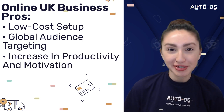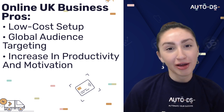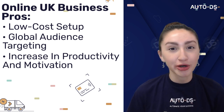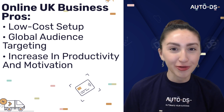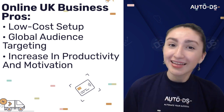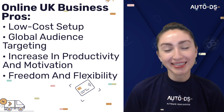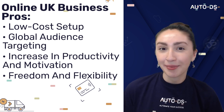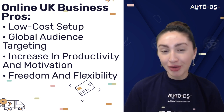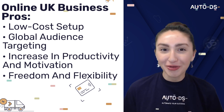Our third pro is that there's an increase in productivity and motivation in an online work setup. Working from home eliminates delays with traveling from home to work and vice versa. Also, both a comfortable and peaceful working environment helps us to concentrate better when working from home, and because of this we'll be able to maximize our working time with fewer distractions, thus leading to more accomplished tasks. And our last pro would be the freedom and flexibility that comes with working remotely. A remote work setup allows us to carry out our tasks based on flexible timelines, so we have more freedom as to how we set up our workplace and we're able to feel more comfortable when performing our tasks.